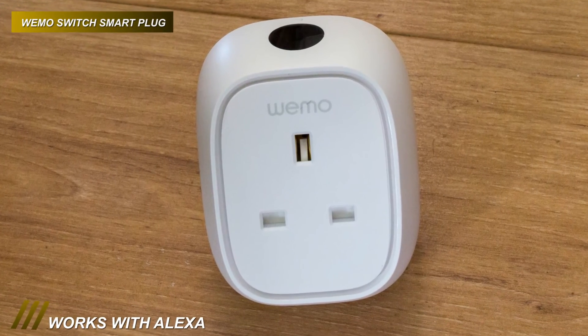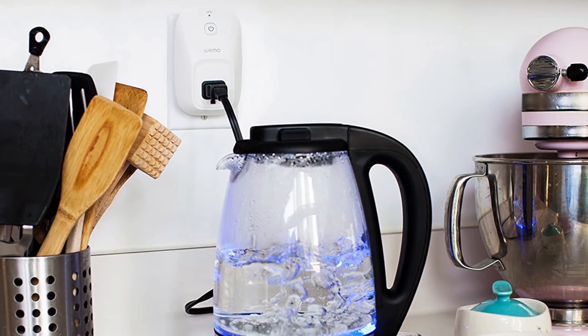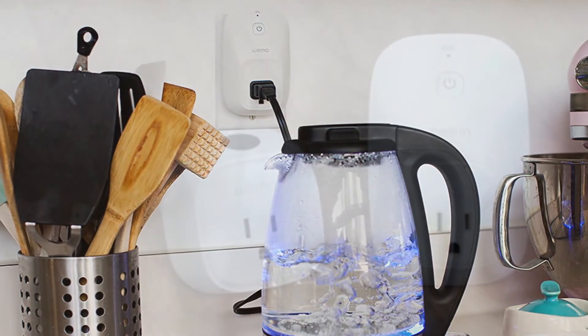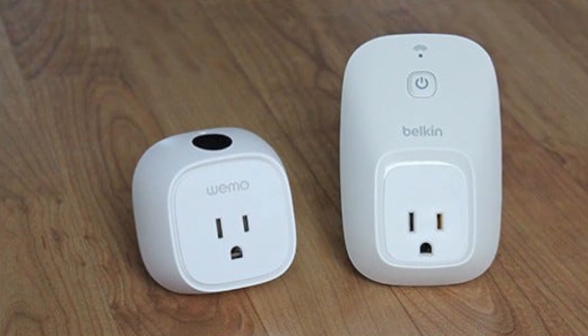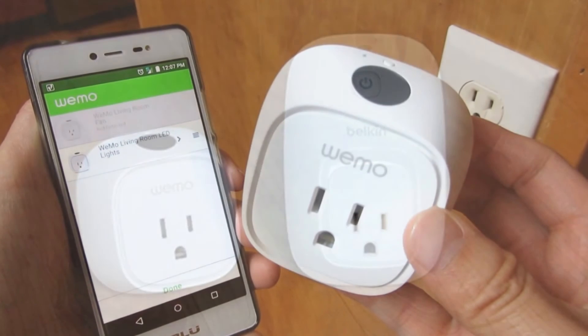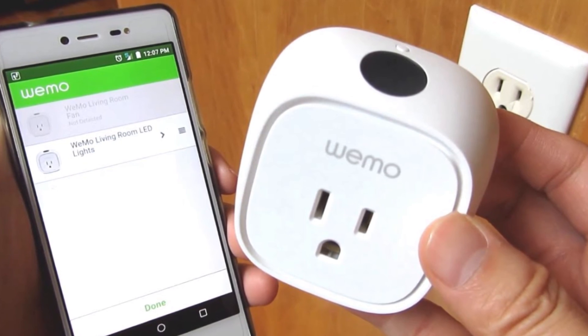And its Amazon Alexa compatibility gives you hands-free voice control over your device using your voice commands. Plus, its Nest thermostat offers a range of automatic control options. And it can also detect when you are home or away, help you turn a fan off when the house is empty, and have your light switch on when you come back home.